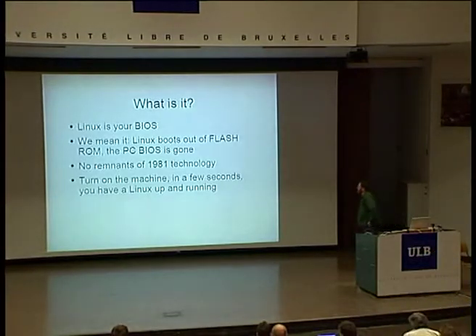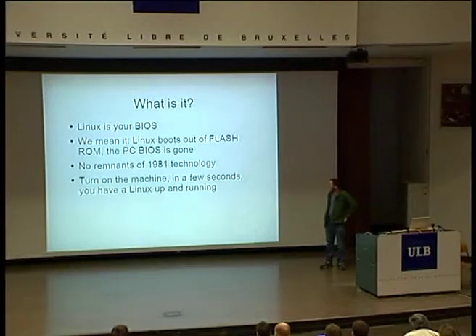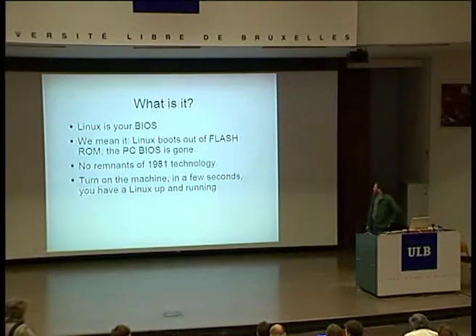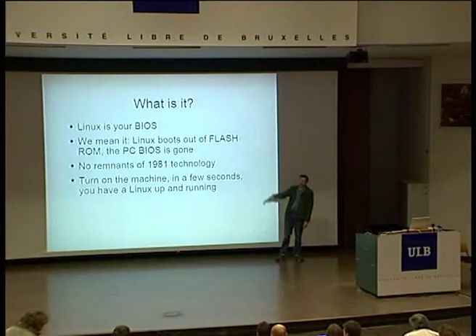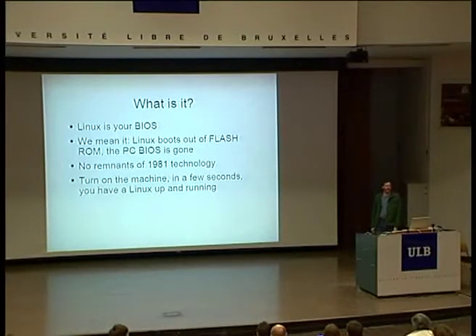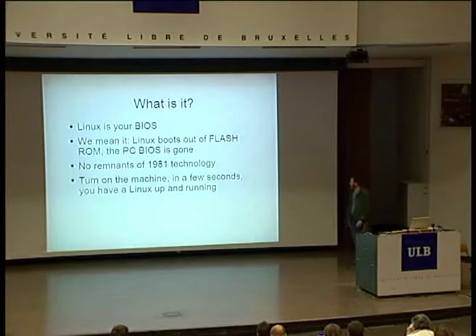What it is is really exactly what it says it is. The plan starting eight years ago was that Linux would be your BIOS. We're going to put Linux in the Flash, throw the PC BIOS away. How many people here like the PC BIOS anyway? We all hate its guts. The goal is to get rid of the PC BIOS completely. It's a 1981 piece of technology. In theory, it should be easy — these computers are actually fast, it's just that our software makes it feel slow. Getting Linux running in a few seconds is really pretty simple to do.